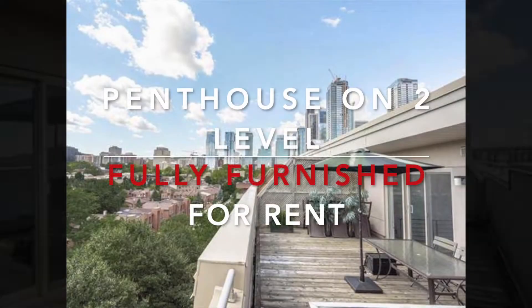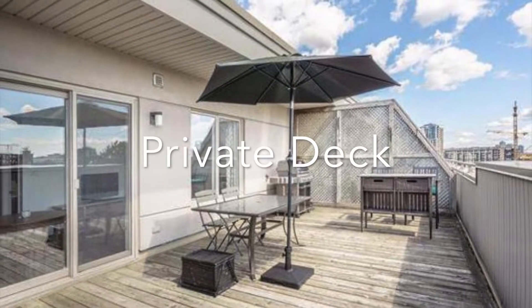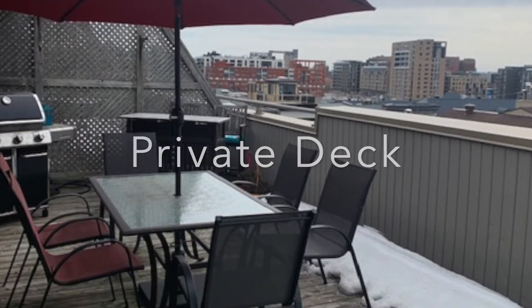This stunning two-floor penthouse in downtown Montreal, for rent, is located at the corner of de la Montagne and Notre Dame West.